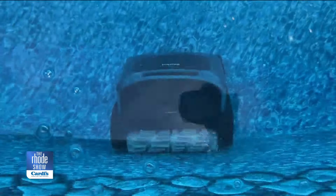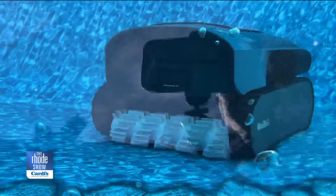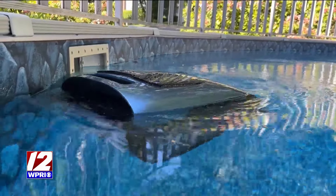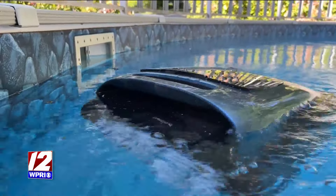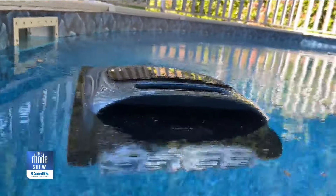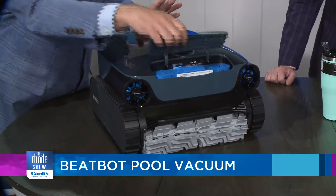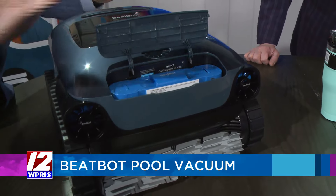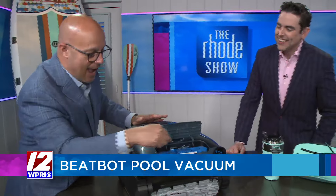It does the bottom first, and then, if that wasn't cool enough, it climbs the walls of the pool. Then when it's done with all of that, it floats to the top and skims the top of the pool, clearing all the junk off. There's a cartridge in here that has a cleaning solution in it, and you can control all of this from an app on your phone. It maps out the pool.